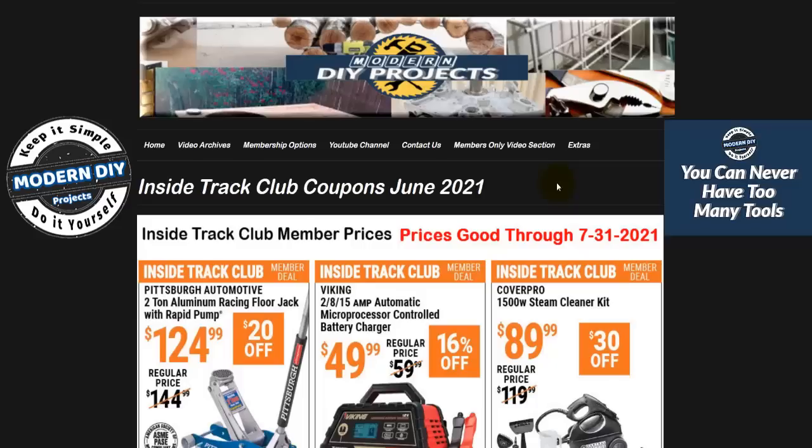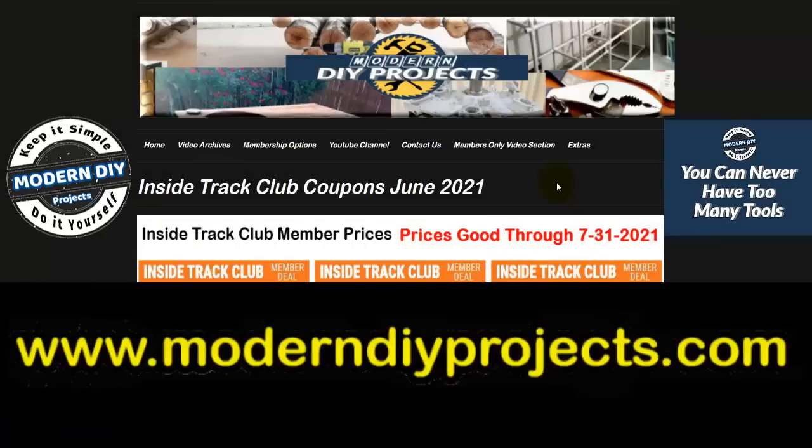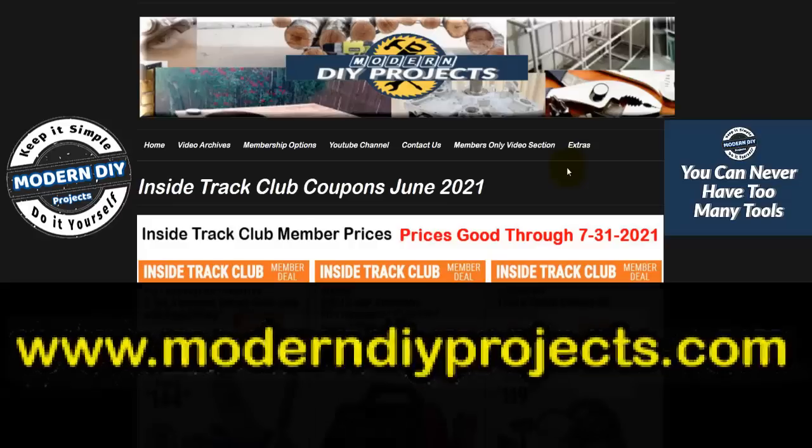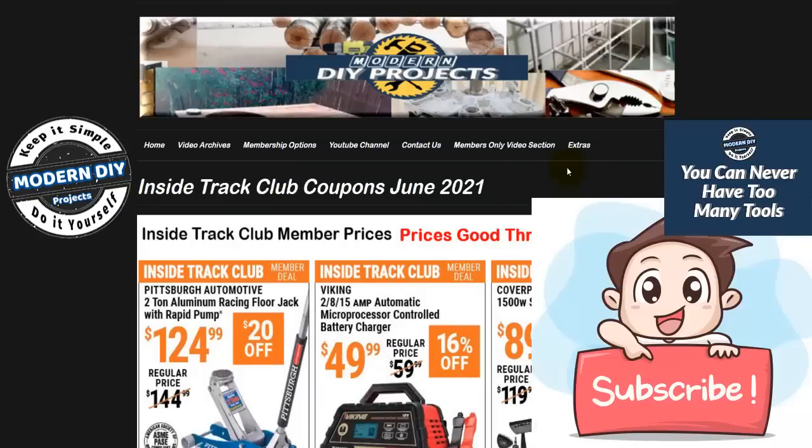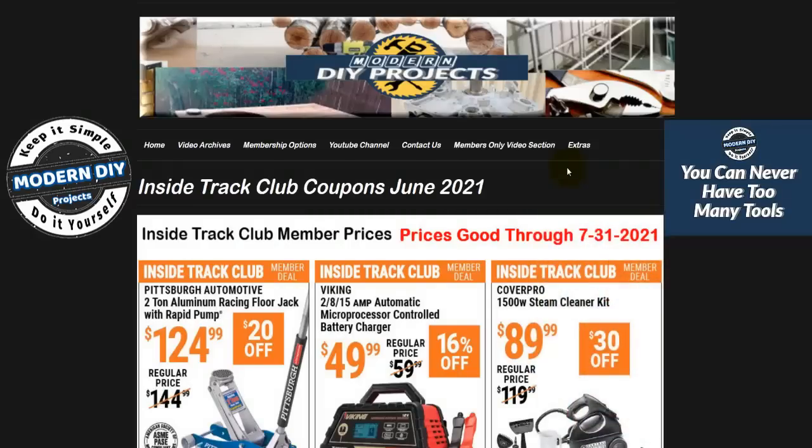I briefly glanced at these coupons and there are a few items I'll be telling you to avoid because I have long-term experience with them. If you can't see these coupons clearly due to video encoding, all these coupons are available at my website under the extras tab in high resolution. If you're an ITC member, these prices are valid until July 1st, 2021. If you're not an ITC member but want the savings, follow the link at the bottom of my website page. Be sure to hit that subscribe button to keep up to date on the latest Harbor Freight savings and tool reviews.